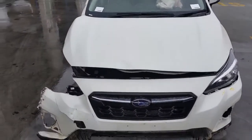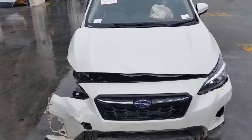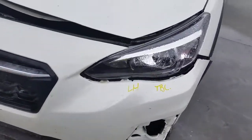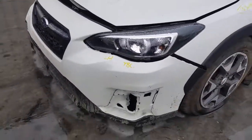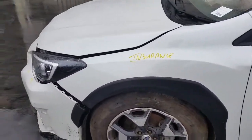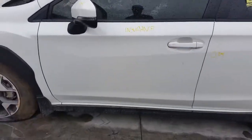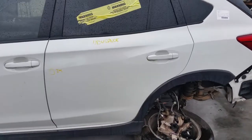This vehicle has sustained damage on the right-hand front and the right-hand side. We have the radiator grille, left headlight — halogen type. Left guard appears to have no damage. Left power door mirror, left front door appears to have no damage, left rear door has one small dent.